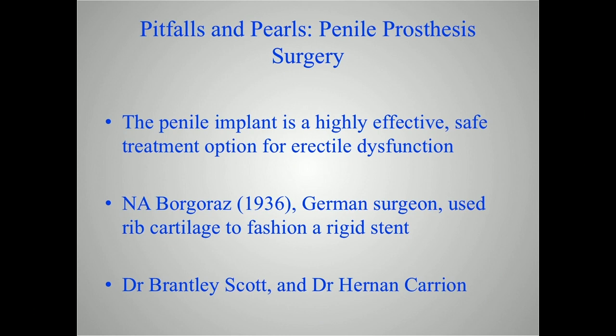It's a very interesting history of the penile implant. The first attempts to use a rigid-type stent to make the penis rigid — to give a man with impotence the ability to have penetrative intimacy — was back in about 1936. Some references said this individual, Borgratz, was German, some said he was Russian, but nonetheless in 1936 he actually used rib cartilage to provide a rigid stent to the penis to allow penetrative intimacy.